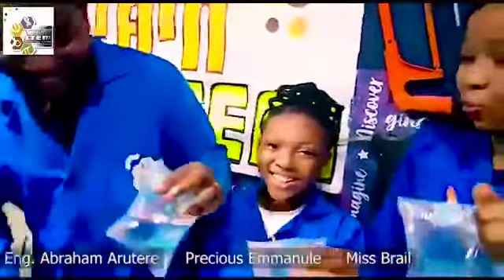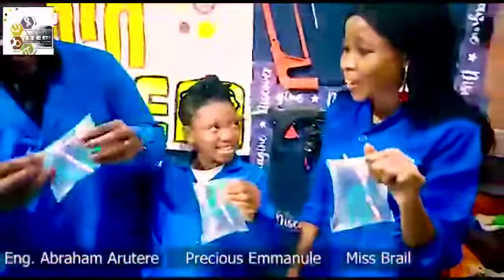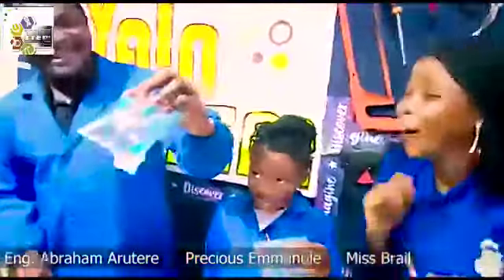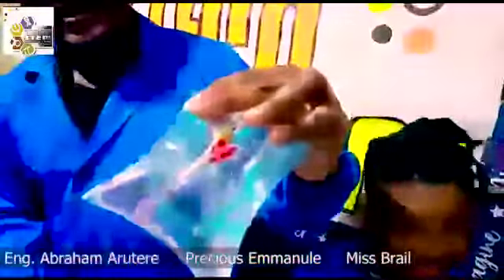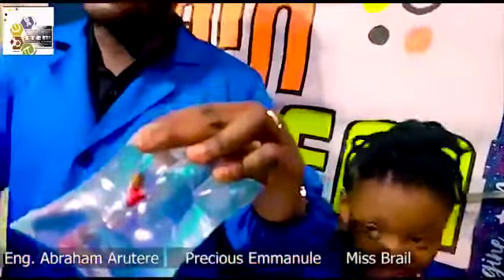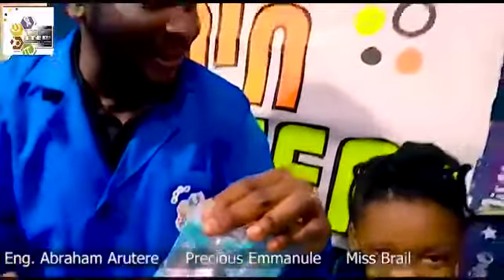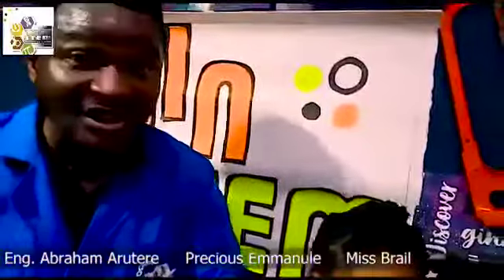I want to try this again. Can I try it again? Wow, try it again! Wow, it's interesting! It's exciting! Did you guys see this? We just popped a sachet bag of water with three pencils without the water spilling out!